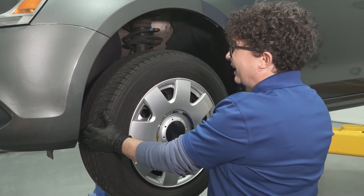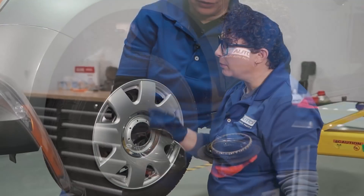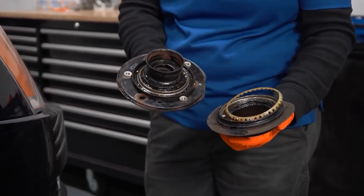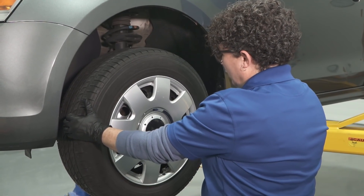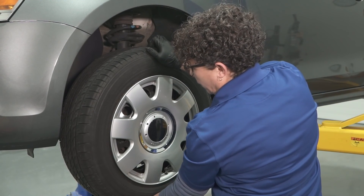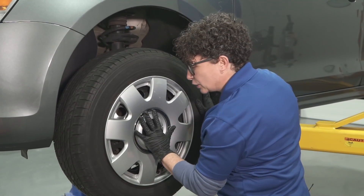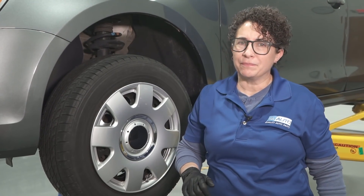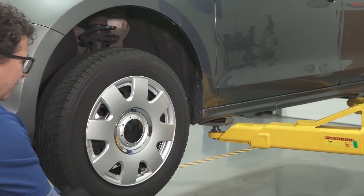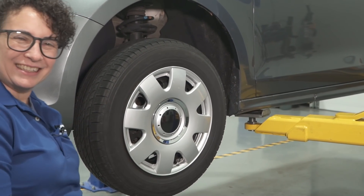My first thought when I drove this was that the strut mounts were wasted — but it wasn't the strut mounts. Now I'm checking for tie rod end and wheel bearing at twelve and six. There's nothing loose in the knuckle area. The tie rod end feels tight. But if I go like this — man, that's crazy.